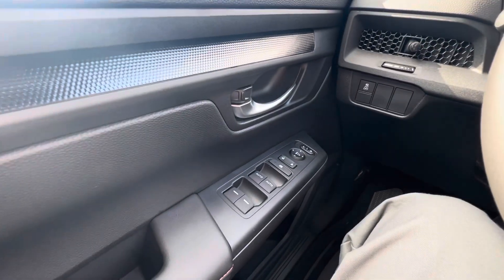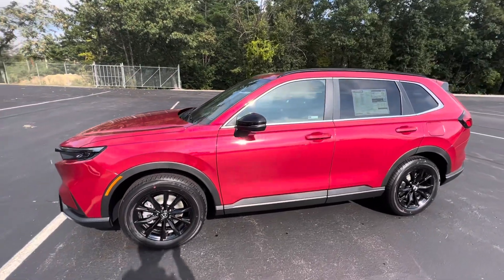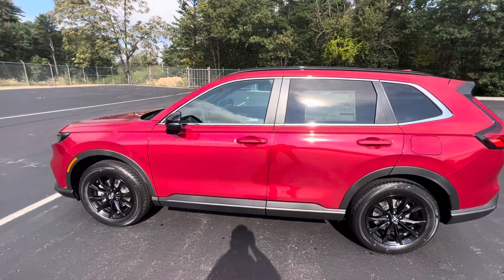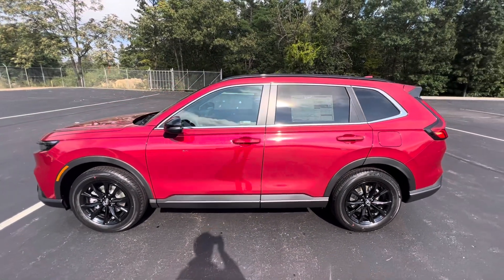And power door locks, power windows, power mirrors on the side here. The CR-V does come with the full suite of Honda's sensing safety features, including the blind spot information system. And that is a look at the 2024 CR-V Hybrid Sport all-wheel drive in radiant red. Thanks for watching.